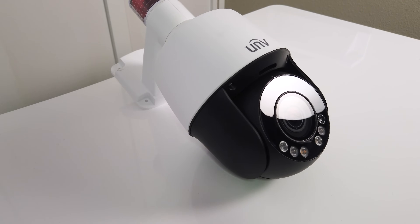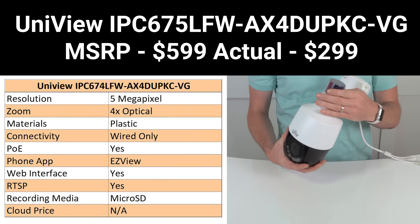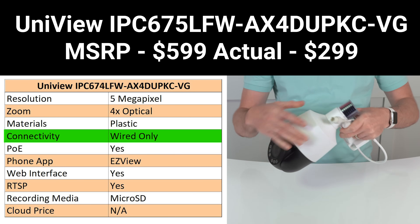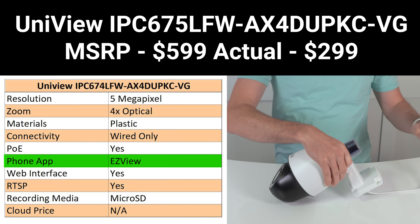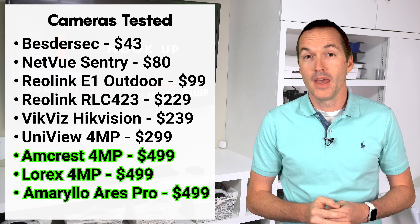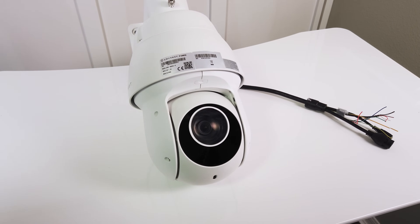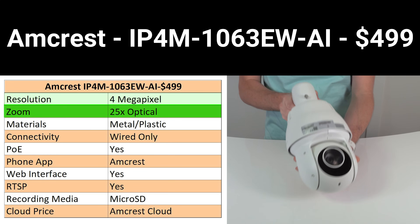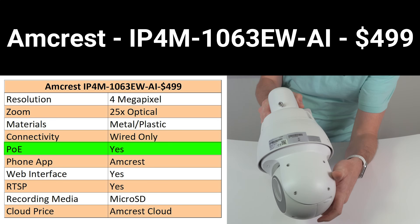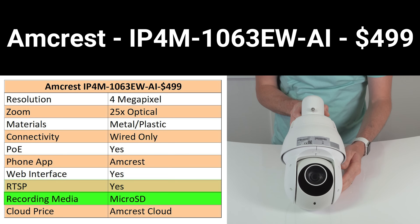Next is the Uniview IPC675, with an MSRP of $559 but a street price of around $299. It features 5 megapixels with 4x optical zoom, all-plastic construction, and wired-only connection with PoE+ or a 12-volt barrel jack. It's viewable in the EasyView app, web interface, or Onvif RTSP, and records to a removable SD card. The next three cameras are all priced at $499. The first is the Amcrest IP4M-1063EW, which features 4-megapixel resolution, 25x optical zoom, sturdy metal and plastic construction, wired-only with PoE+ or 12-volt barrel connectors. The Amcrest is viewable in the Amcrest View Pro app, web interface, or Onvif RTSP, and records to a removable SD card.